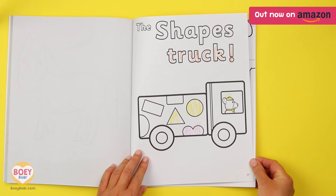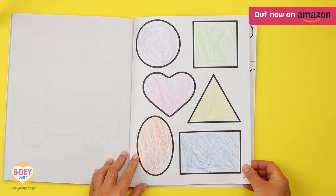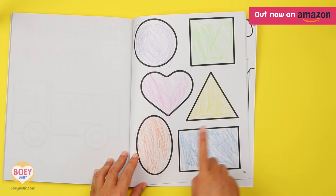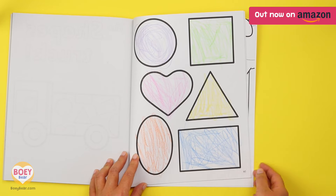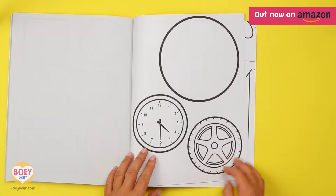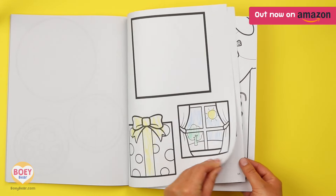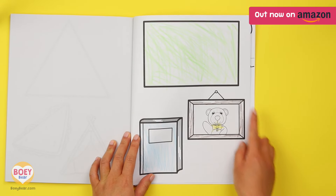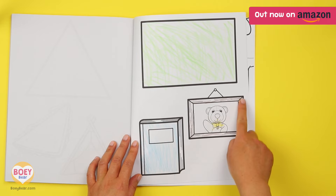And finally, it's the shapes section. For toddlers, you can ask them where the square is. For preschoolers, see if they can name them all. And where have they seen these shapes around them? For example, you can see rectangles in a book or a picture frame.